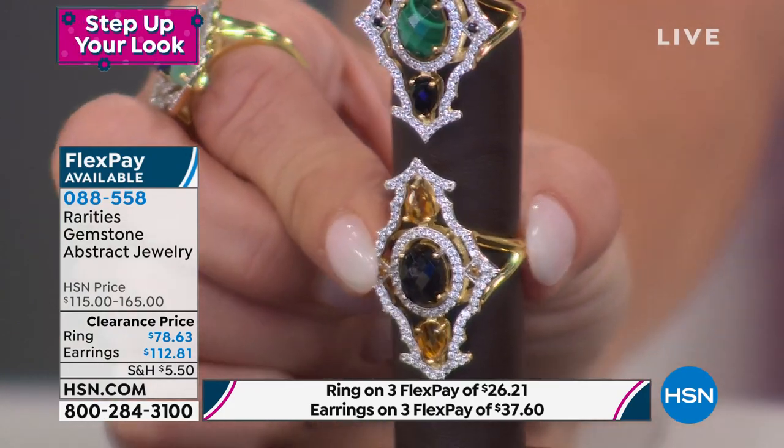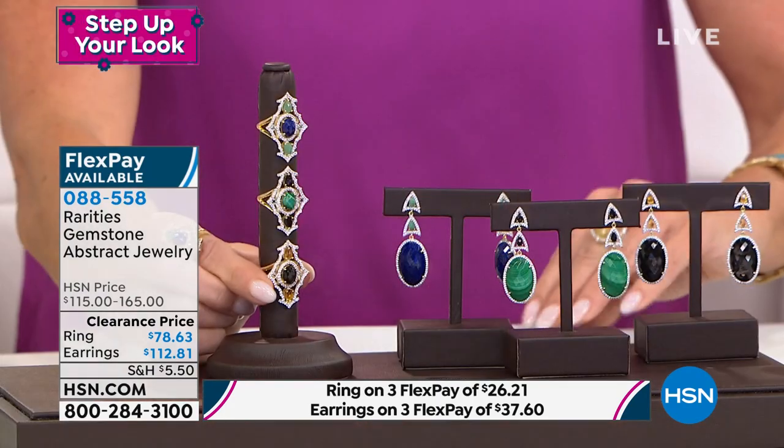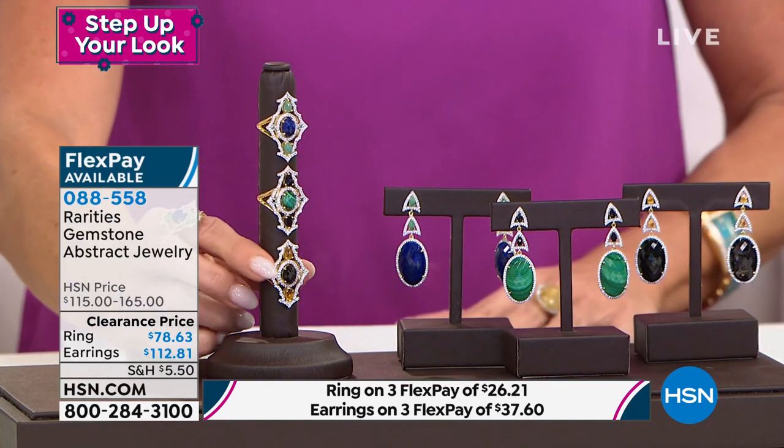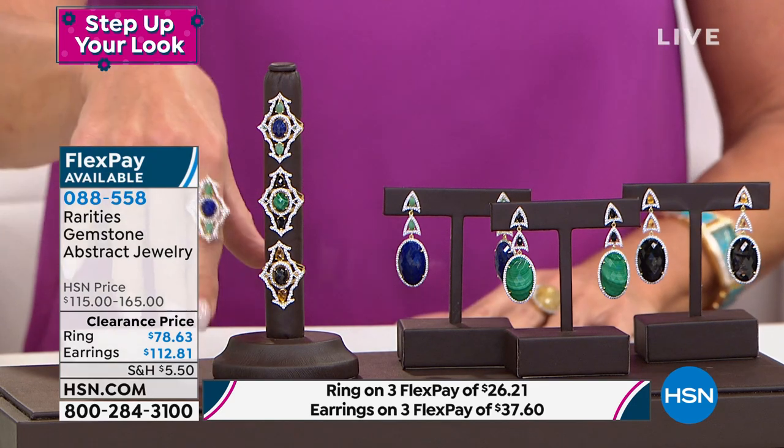So the abstract ring — truly going into that deco period but working with this wonderful combination of beautiful natural stones. It's so catchy. The ring is $76.63, and the matching earrings were originally $165 — they're $112.81. Three flex payments available.